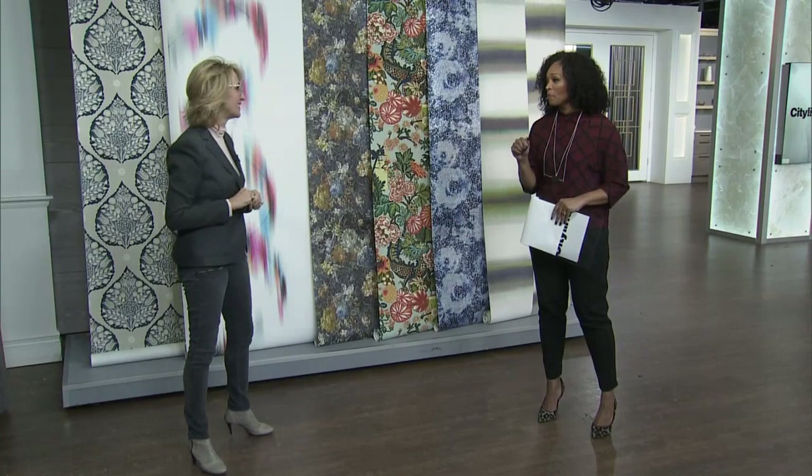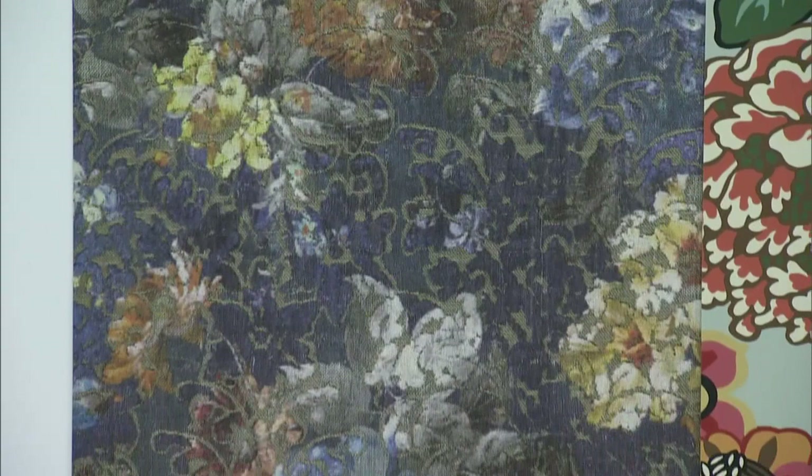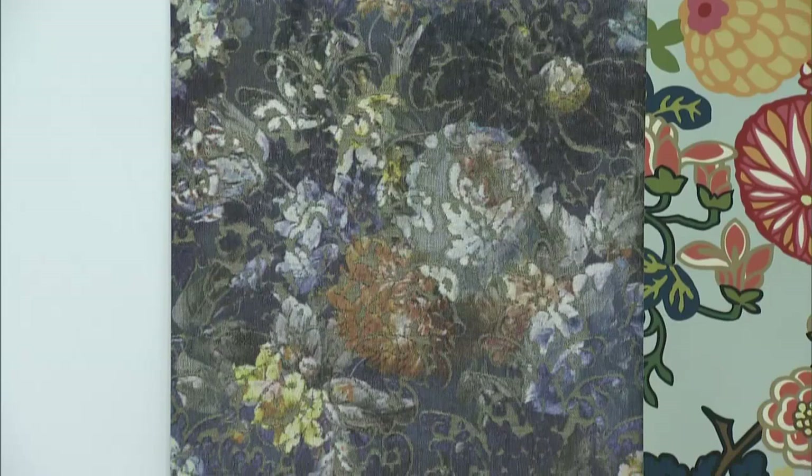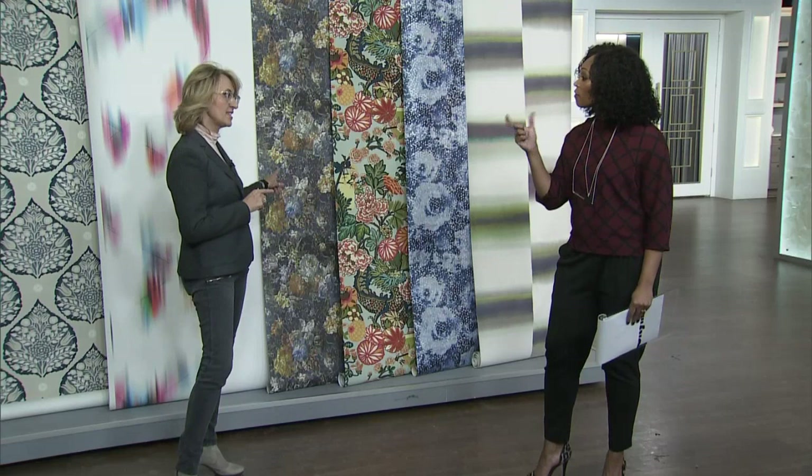Take a look at this next wallpaper — in real life if I saw this I don't know if I would go for it, but it looks stunning against this wall and really nice with the furniture. I love the mid-century modern with this tapestry or brocade pattern. The tension between the very clean-line furniture and this super traditional pattern is what creates the interest, and that's what's coming right out of Paris.